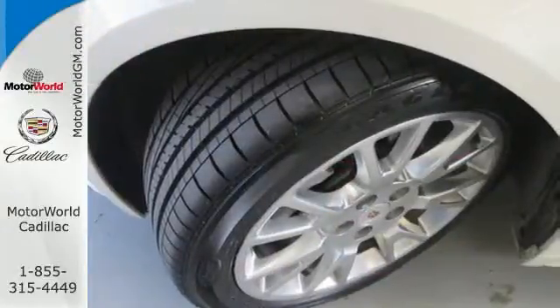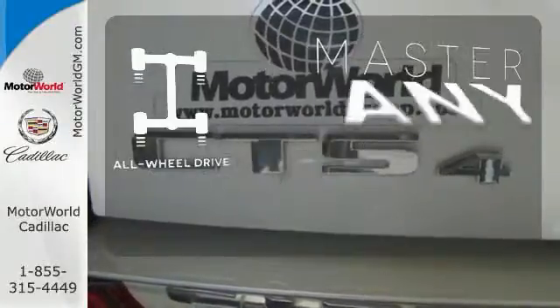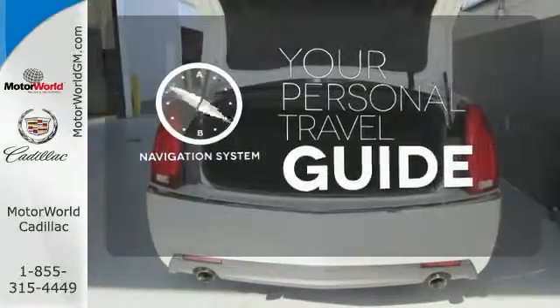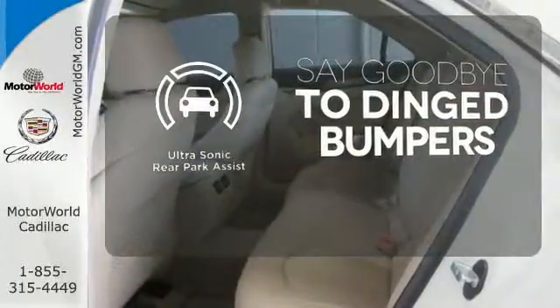Top it off with climate control and steering wheel audio controls and you finally have a vehicle that offers as much as you do. Control the road with all wheel drive. It comes with a navigation system to easily guide you to your destination. You'll always find the right fit with the ultrasonic rear park assist helping you out.